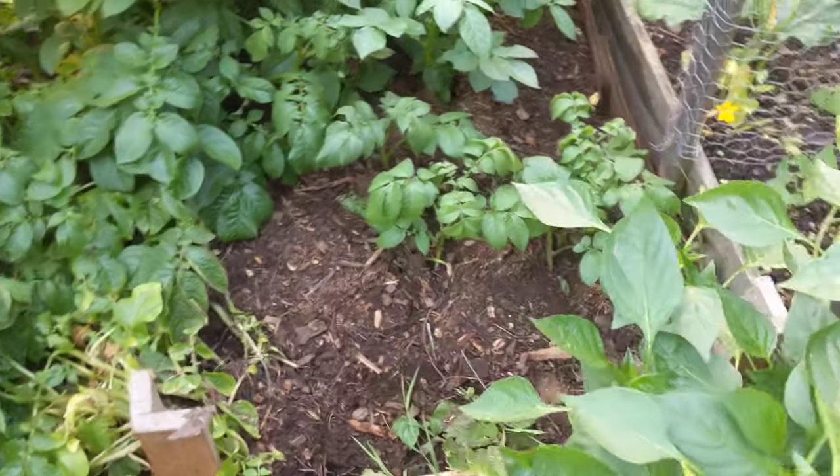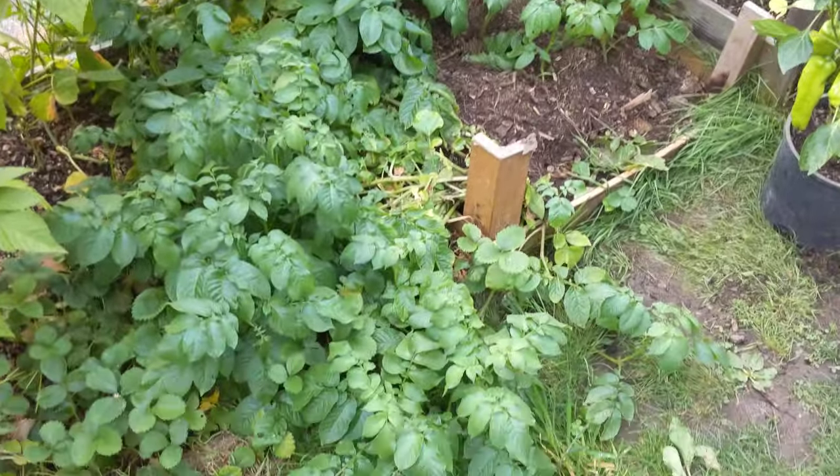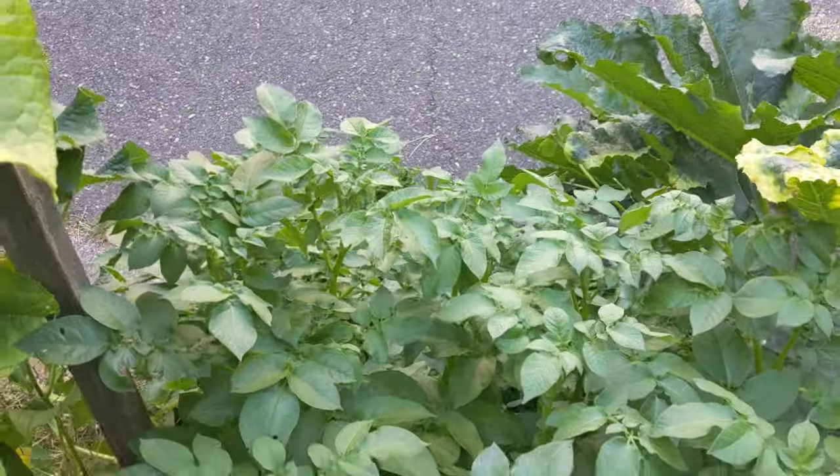This is our potato box — this is the new addition. Potatoes just kind of sprawl. We just add more dirt on top and see if we can get more production. It's all the way out in the street.